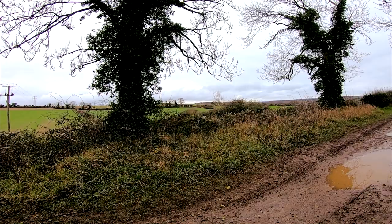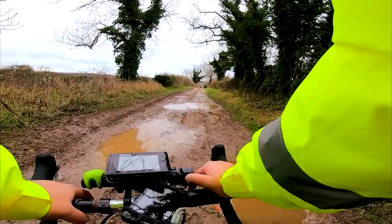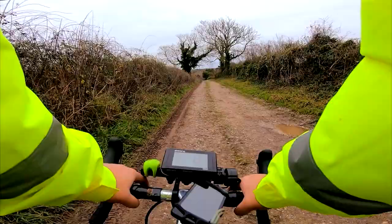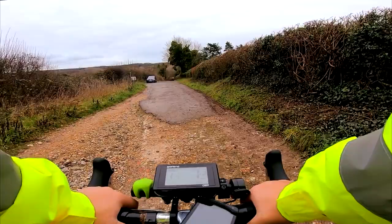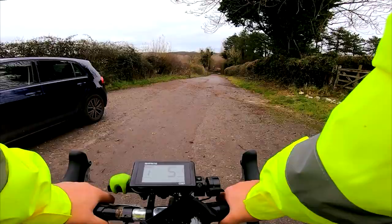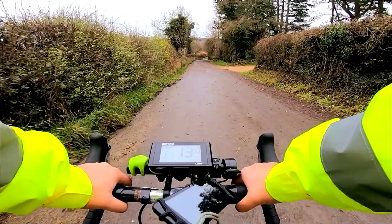Beautiful, even on a cloudy day like today. Hopefully Longstock will be just over the crest of this hill. On the brakes. What does the sign say? Restricted byway. We're going downhill — the brakes aren't really working at all. Under control.